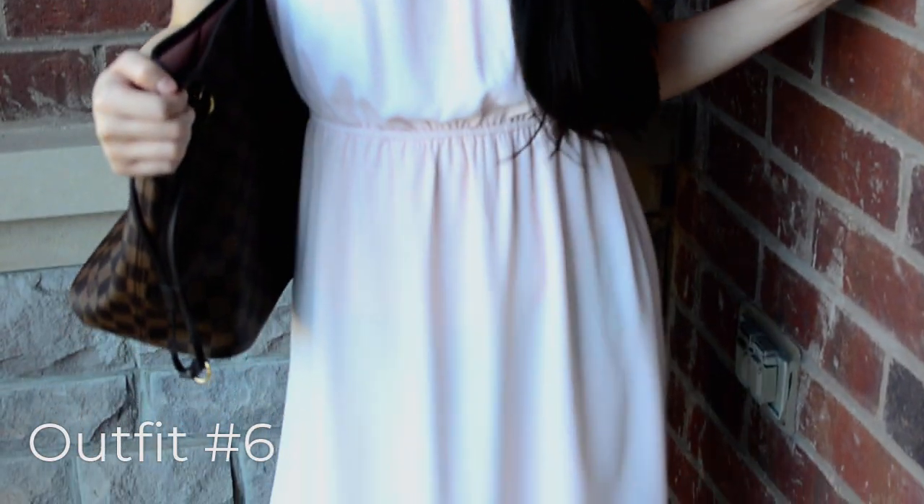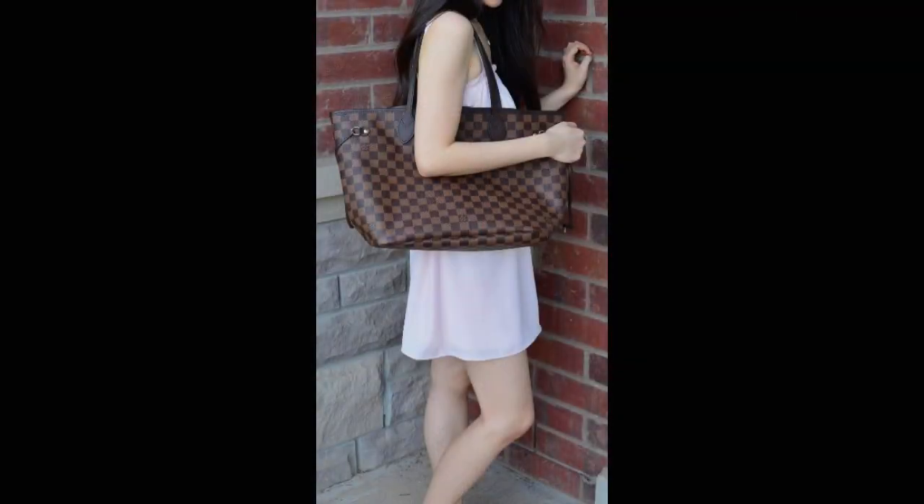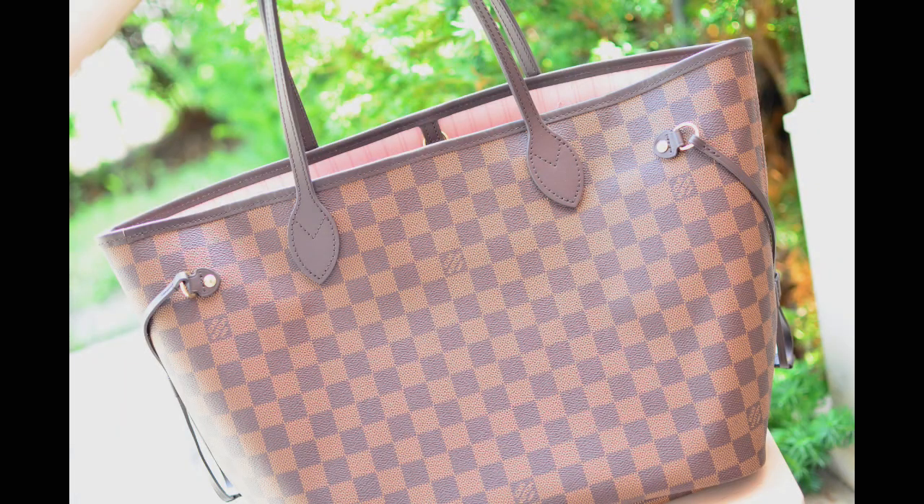The sixth and final outfit is a light pink dress from Aritzia. I have on a gold Tiffany heart necklace and my Louis Vuitton Neverfull MM in Damier Ebene with the rose ballerine interior. I mentioned a long time ago that I wasn't interested in this bag with the pink interior, but as you can see I changed my mind. I was so used to seeing the red that it took me a while to get used to this one, and I was also afraid of having a pink interior bag — but sometimes you just gotta get what the heart wants.